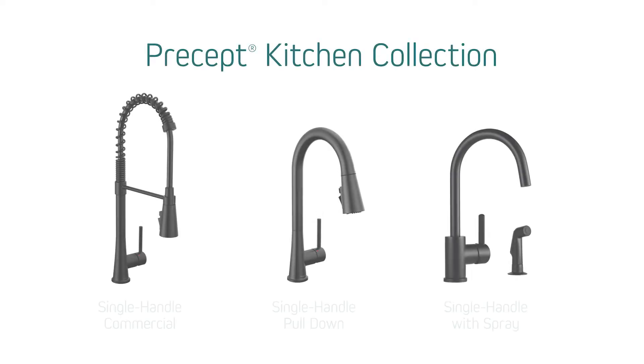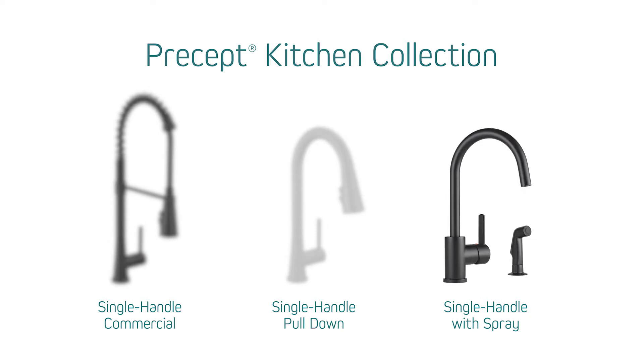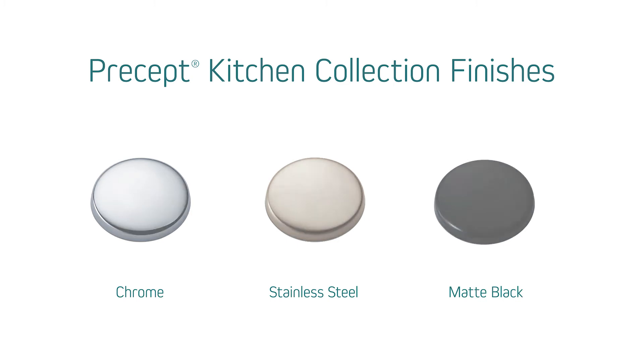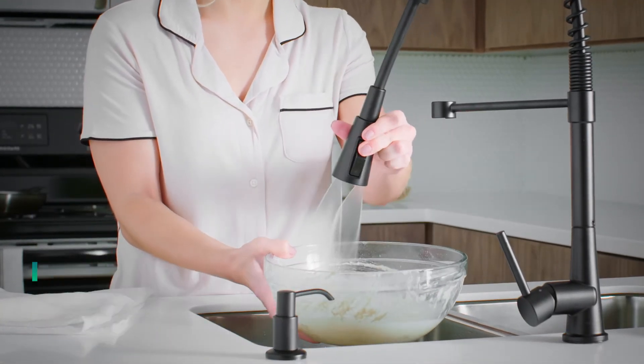The Precept collection comes in several models to fit your project's needs. So regardless of your project's needs, you'll find a Precept Kitchen Faucet that looks and functions perfectly.